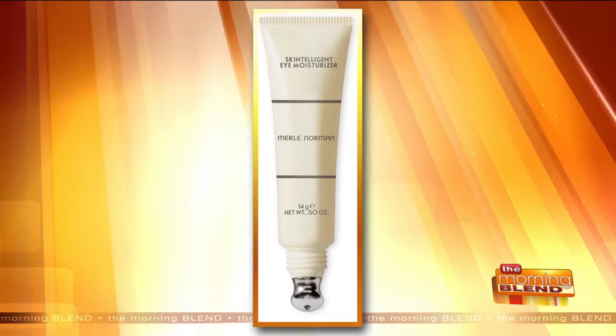I love the Skin Intelligent Cleanser, and there's a great moisturizer. I didn't realize you had something specific for the eyes in that line. We do — we have the Skin Intelligent Eye Moisturizer. It's amazing not only because it has a cooling hydro gel, but it also has a metal tip that stays cool, so when you're putting the product on your eyes it's also cooling and calming on your skin.